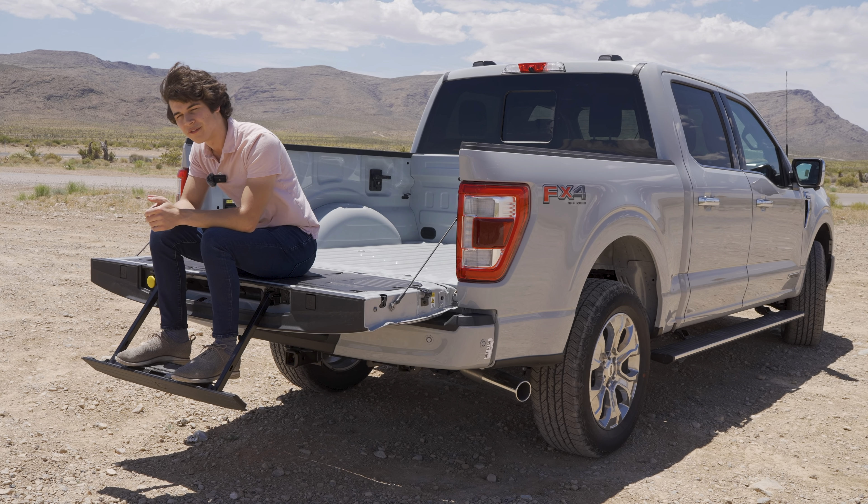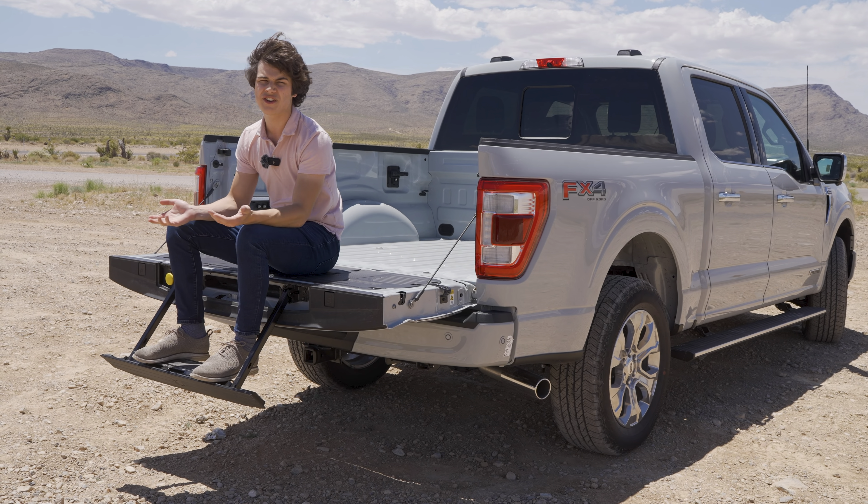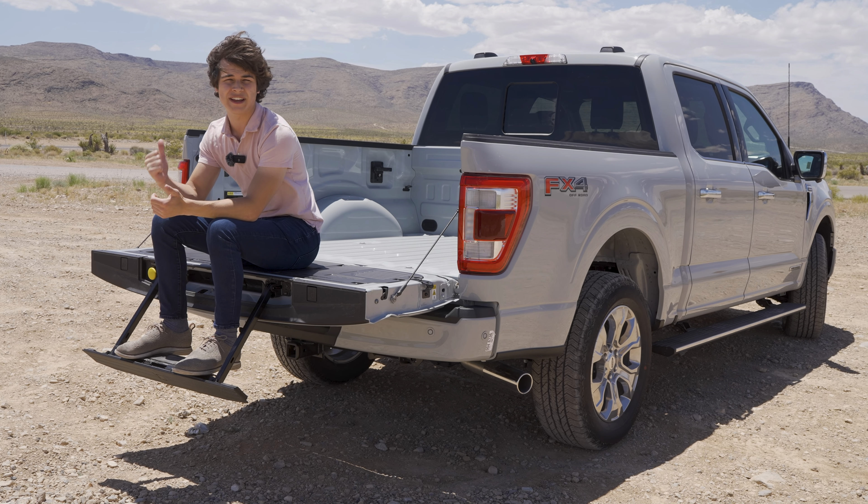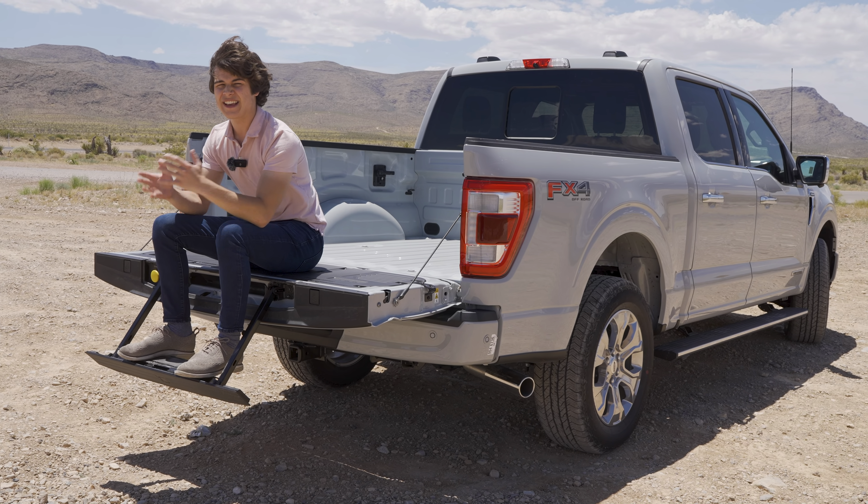Whether you want to plug in a blender on a camping trip or need to run heavy-duty machinery using the 240-volt outlet, this F-150 can do it all.